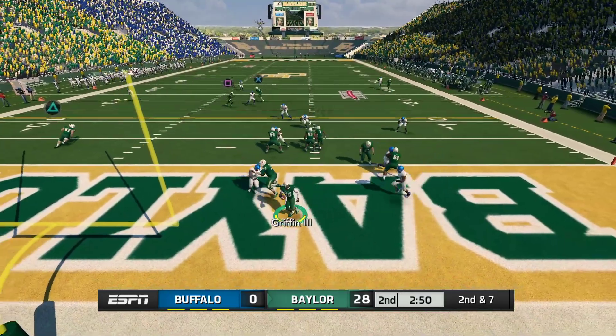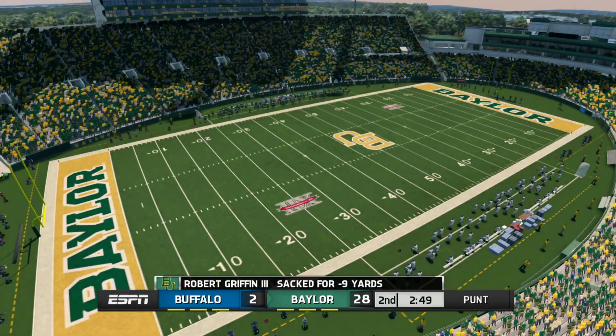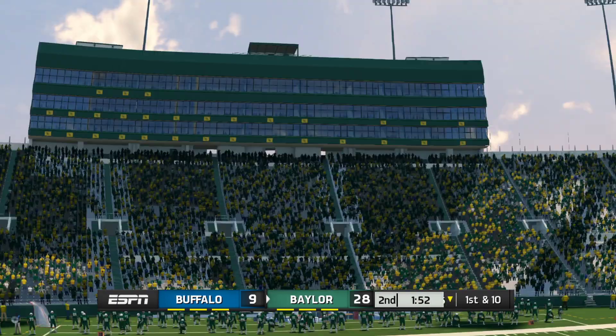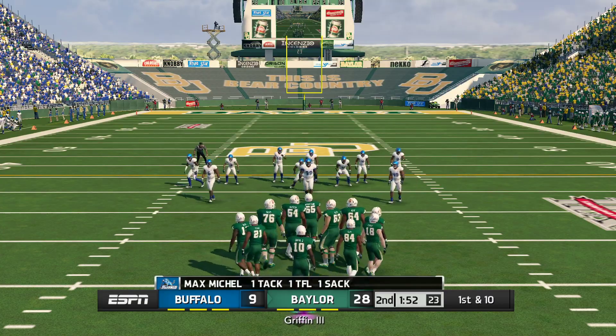He pump fakes — we've got a safety! Those guys were swarming the quarterback. Some of the blame has to go on the quarterback — he needs to get rid of that ball when he's in his own end zone.